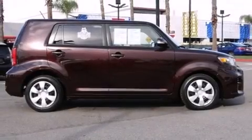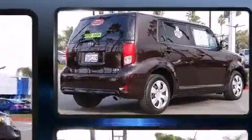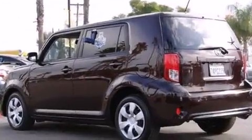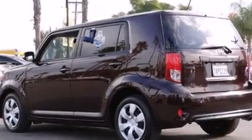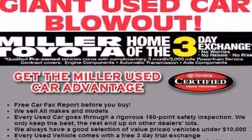The 2013 Scion XB. With less than 40,000 miles on the odometer, you can be confident that this pre-owned vehicle will provide you reliable transportation. It features an automatic transmission, front-wheel drive, and a 2.4-liter four-cylinder engine.